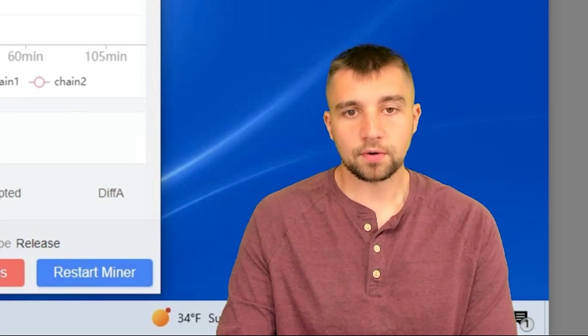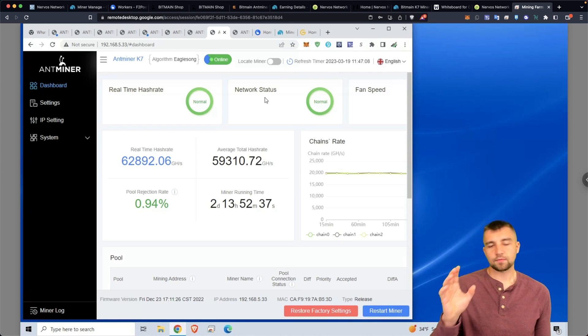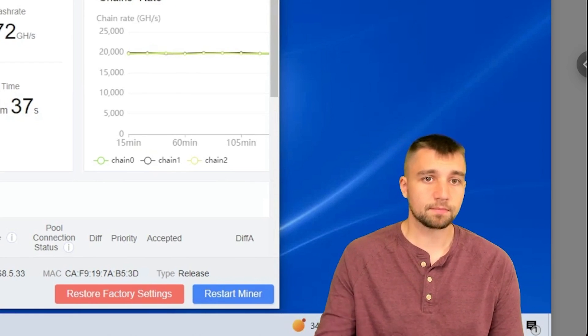I am a little bit disappointed — it's registering a hash rate under what I'm supposed to be doing. You can't necessarily take what these miner dashboards show at face value. At the end of the day, whatever you do on the pool is what you get paid for.